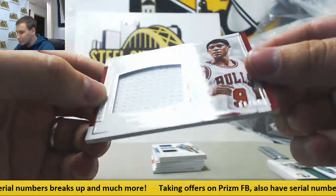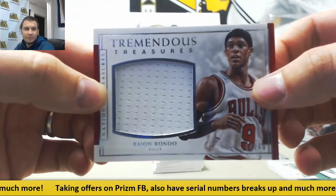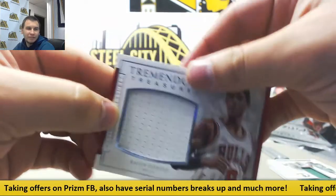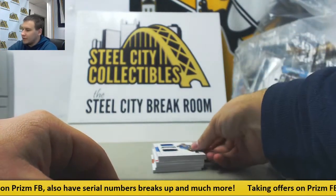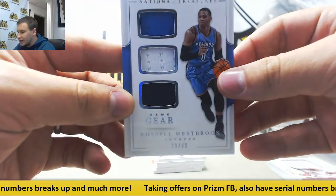For the time on the Bulls, 60 of 60. Tremendous Treasures — that's interesting, don't think I've ever seen that before. Got a triple relic here, 39 of 49, Russell Westbrook.